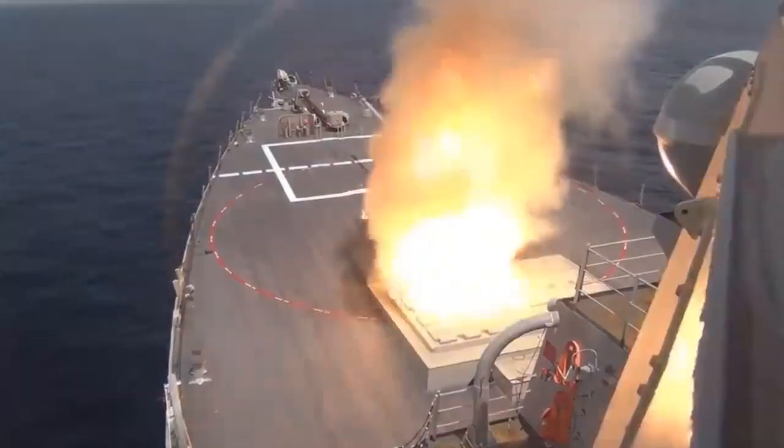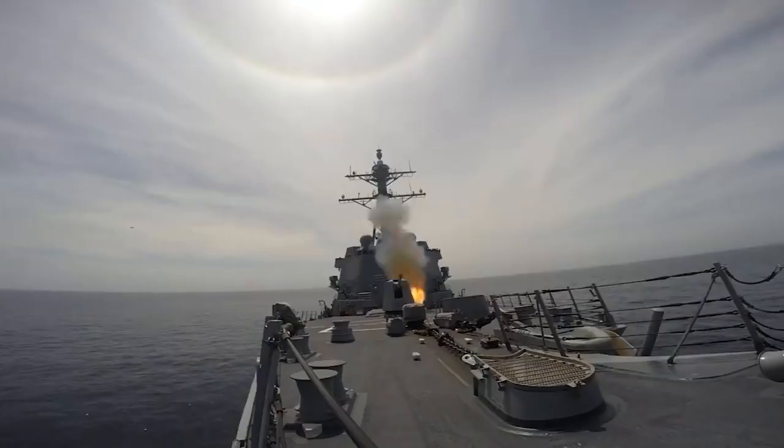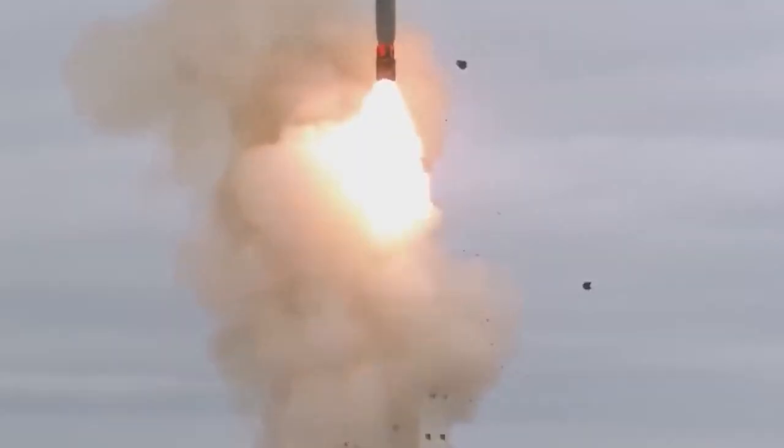Today, we will dive into the captivating world of Tomahawk BGM-109 missiles. Join us to learn about the power and precision of these cruise missiles. Enjoy the show!